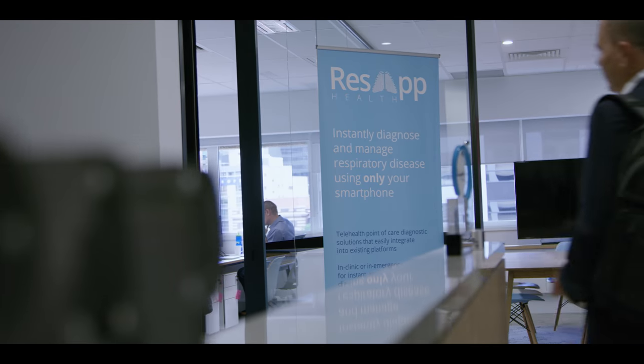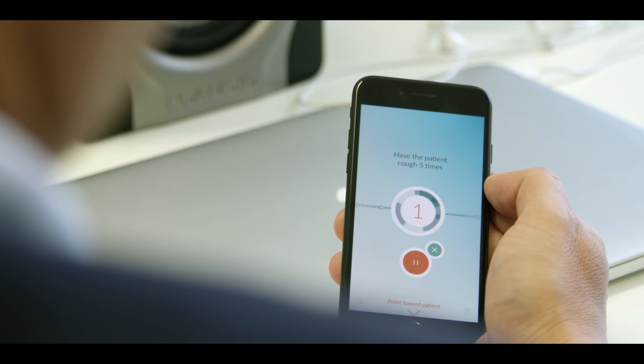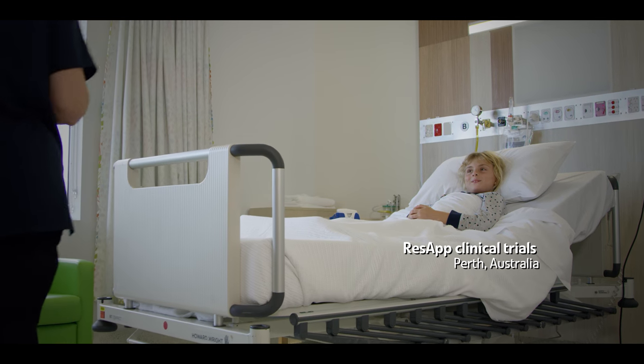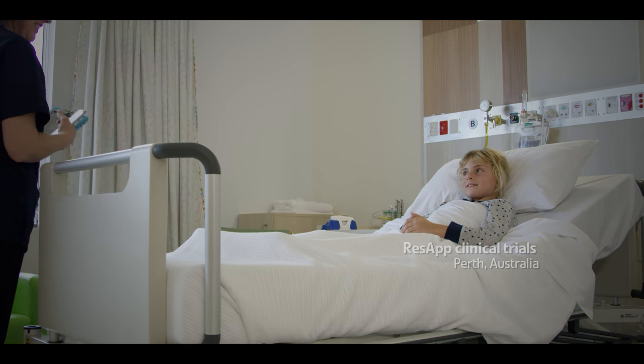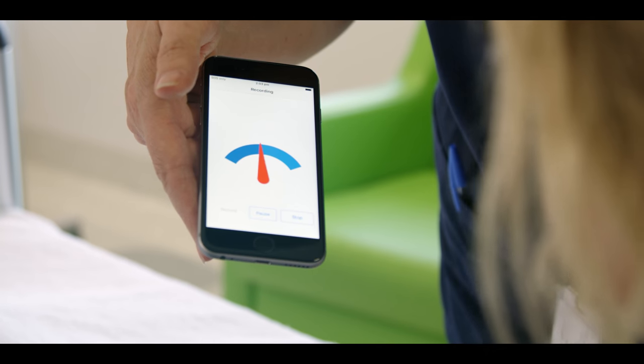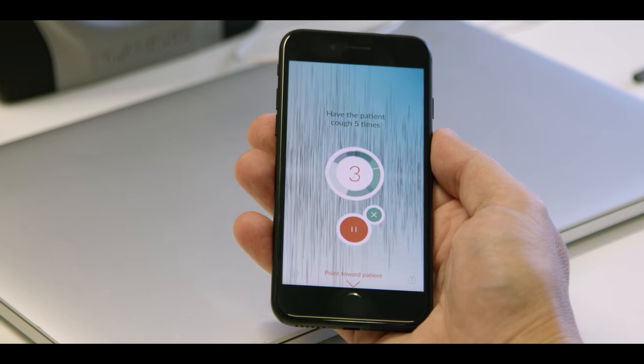ResApp is a digital health company and we're developing tools for the diagnosis of respiratory disease using a smartphone. Typically in a respiratory disease consultation they use a stethoscope to listen to the chest and lungs, but in a telehealth consultation over video you can't use a stethoscope. So ResApp provides that doctor with a very accurate way of performing that diagnosis — an instant, accurate diagnosis that leads to treatment.